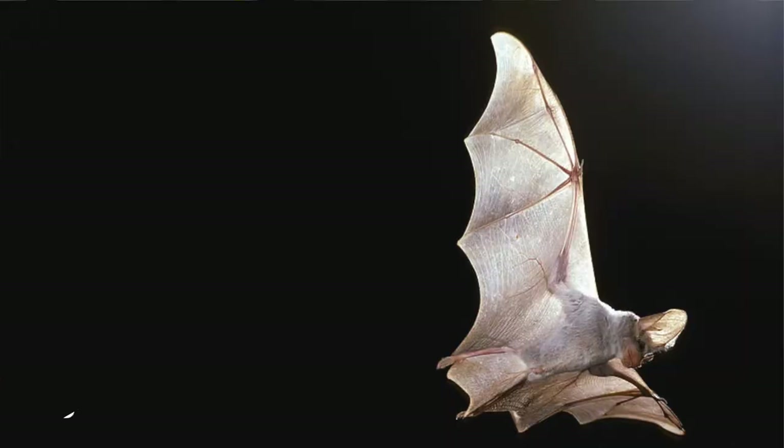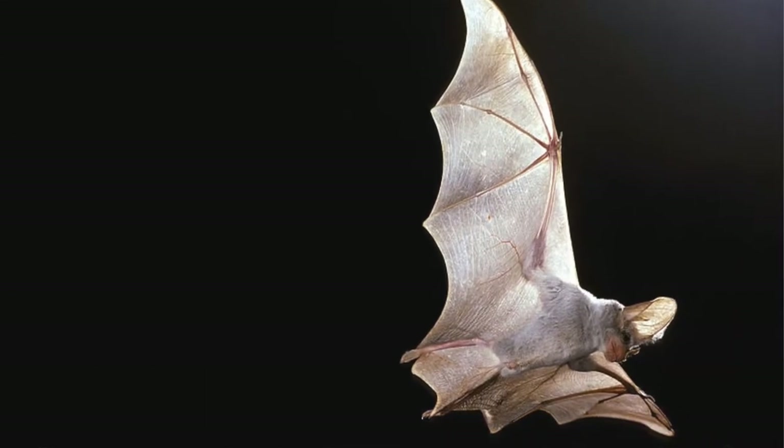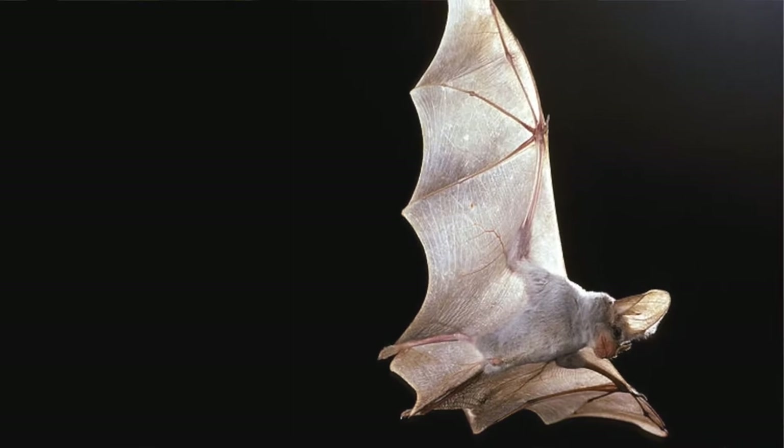Join the safari and let's get started. Ghost bats can weigh up to 170 grams, with females often being smaller than males, and they have a wingspan of about 500 millimeters.